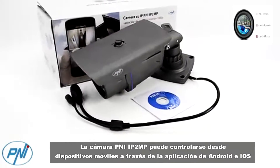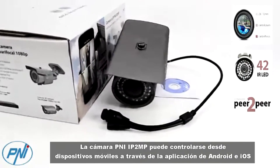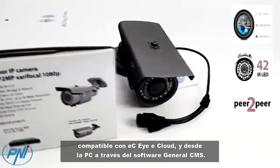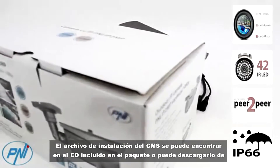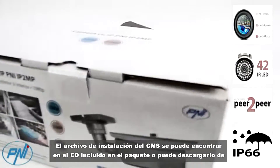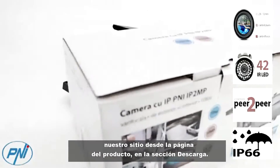The PNI IP2MP camera can be controlled from mobile devices via the VM iCloud compatible Android and iOS application, and from the PC through the general CMS software. The installation file of the CMS can be found on the CD included in the package, or you can download it from our site on the product page download section.